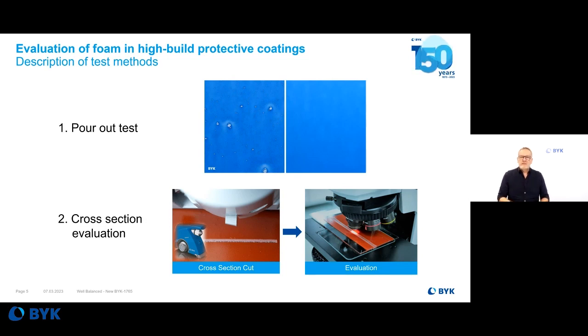The second method: we take the air-entrained formulation and apply it on a panel. After curing, we cut the panel with a cross-section cut and use a microscope to look inside the film — to see how many bubbles remain in the coating. These trapped air bubbles have a negative impact on corrosion resistance, humidity resistance, and overall coating functionality.